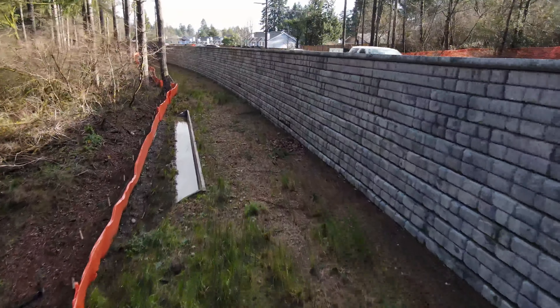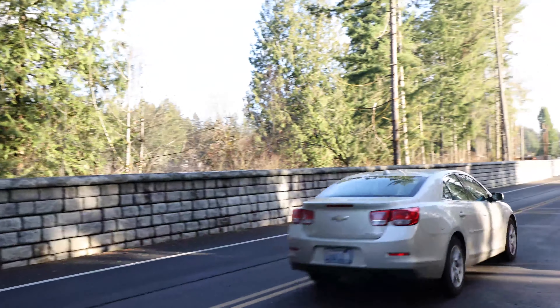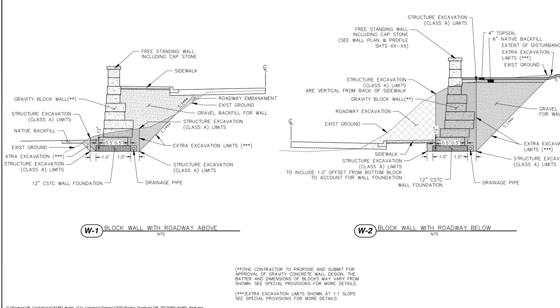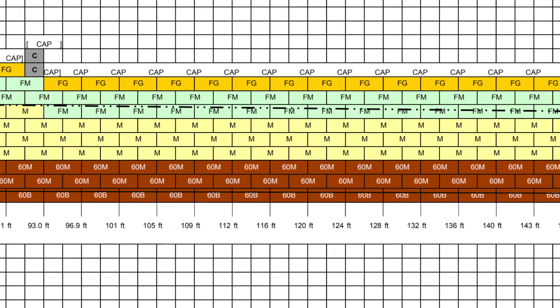We've got a 13 and a half foot gravity section, and then we've got a four and a half foot freestanding section on top of it. The 13 and a half foot section was put together by using two 9-inch setbacks, 60-inch blocks — 60-inch bottom, 60-inch middle with 9-inch setbacks — two more rows of 60-inch blocks, and then 41s on top of that.